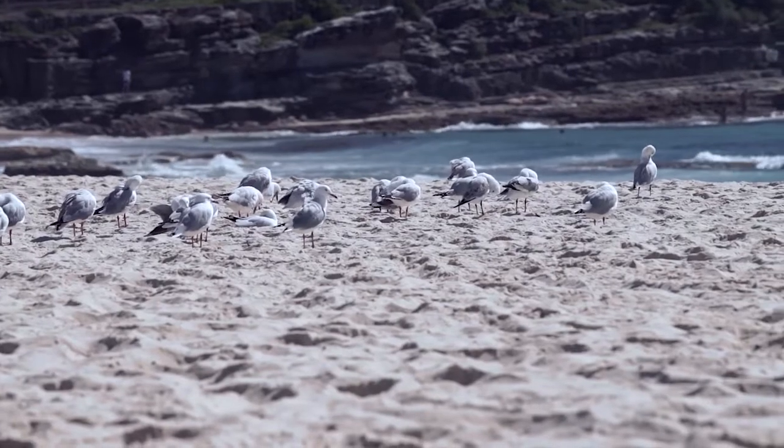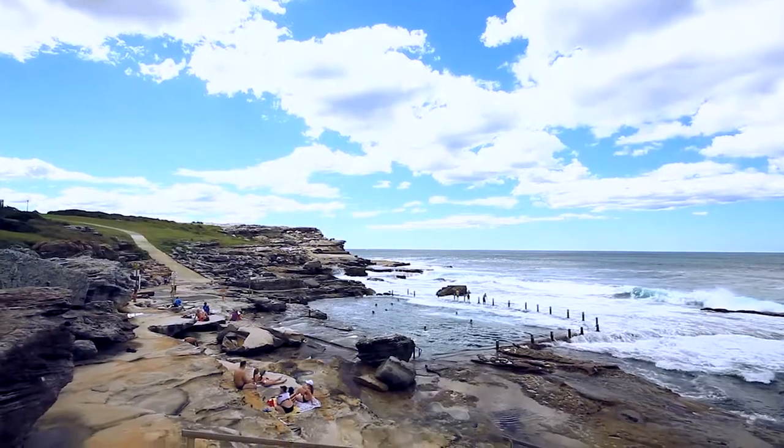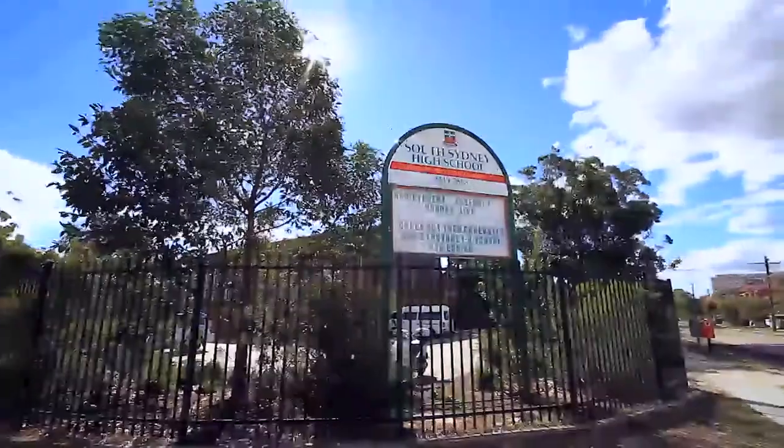All this and more located only seconds to the golden sands of Maroubra Beach, coastal walks, parks and a café lifestyle.